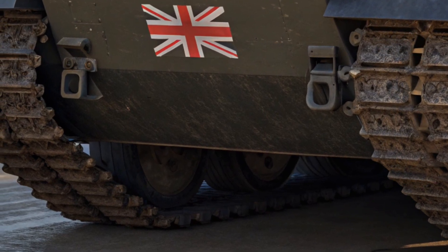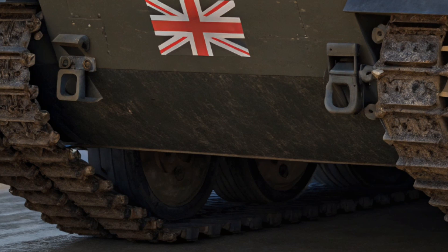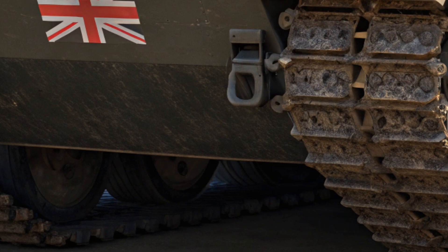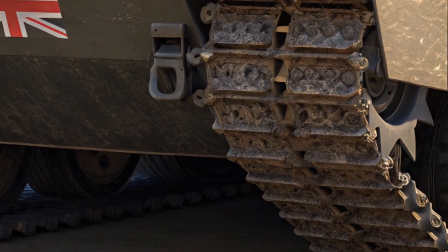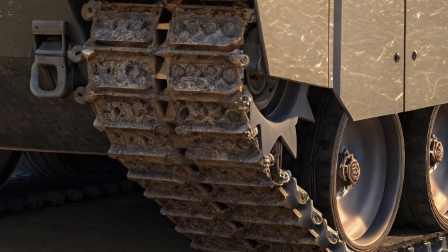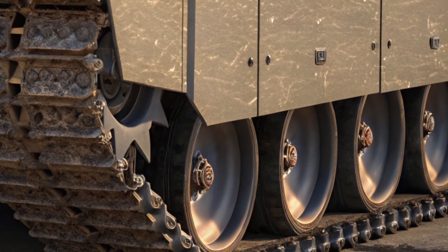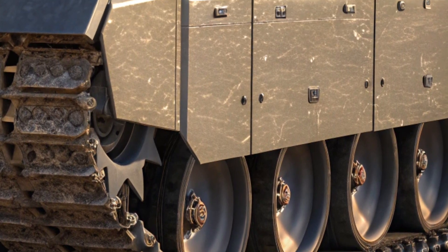The tank is also equipped with fire suppression systems, blast-resistant seating for the crew, and advanced sensor suites that provide a 360-degree view of the surroundings. These features are essential not just for the tank's survival, but for ensuring that the crew can operate effectively in combat without being overwhelmed by threats.